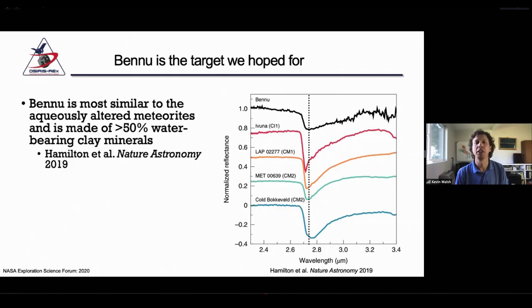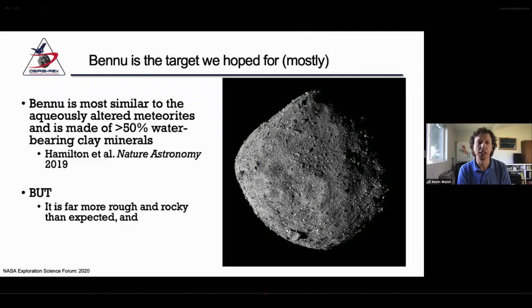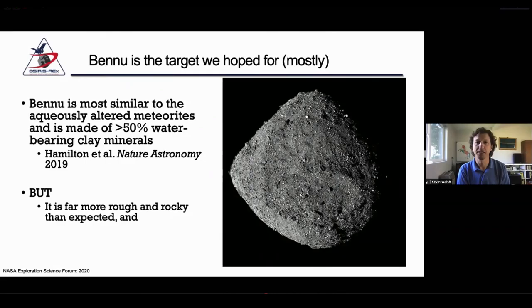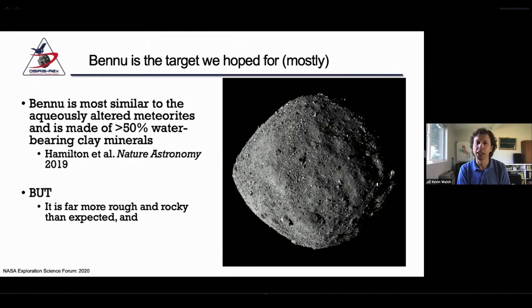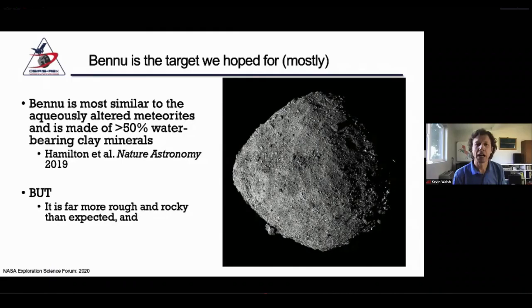We see this across the entire surface, so we're really expecting that no matter where we choose to sample, we're going to be getting the material that we were looking for. Now Bennu did absolutely surprise us, and in some ways that have had to change the way we were thinking about our sampling strategy. Fundamentally the asteroid was far more rough and rocky than expected. Our expectations had been built on thermal observations from ground-based instrumentation and also radar observations, and those gave us an impression that it would be as rocky or less rocky than the asteroid Itokawa, which had very large ponds of fine grains across the surface. In this global revolving image, there aren't really any apparent large ponds of fine grains.